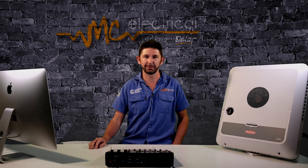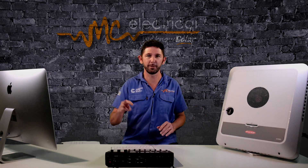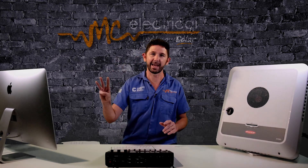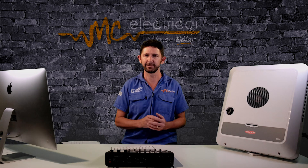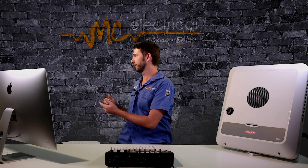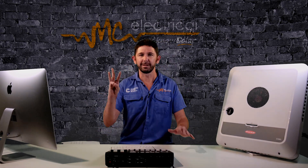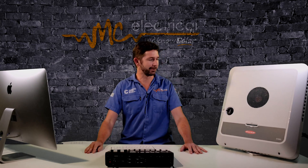In this video, I'm just going to give you a quick rundown of six things that I love about the Fronius Gen24, and three things that I love less about the Fronius Gen24.